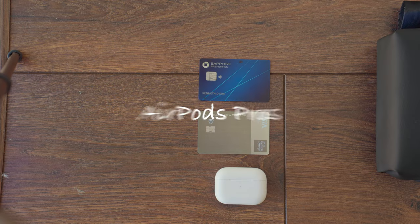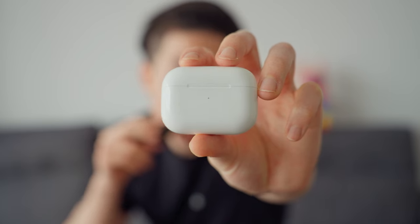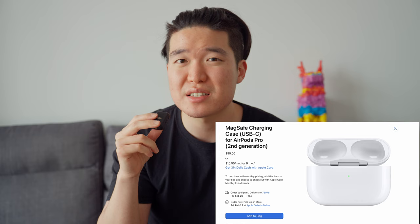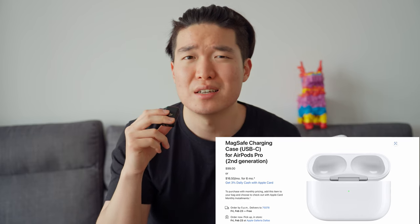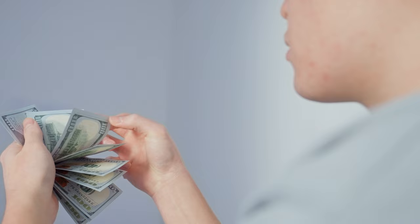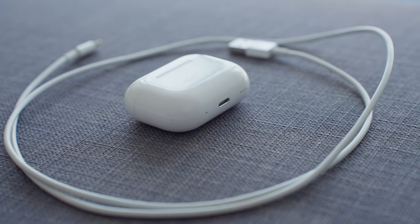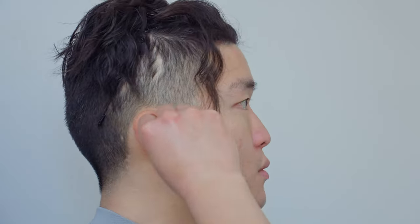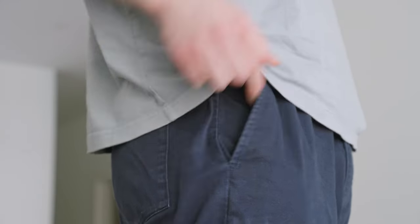AirPods Pros are the one device I carry that don't use USB-C, so I still have to carry a lightning cable for them. I could get the $100 Apple case with USB-C, but I'm not going to spend $100 just to avoid carrying a cheap cable. AirPods Pros are just so convenient — noise canceling, wireless, they double as earplugs on the airplane. You could also get Sony XM4s or Bose headphones, but over-ear style takes up more space and makes my ears hot. I stick with earbuds because they're smaller, more convenient, lighter, and better for travel.